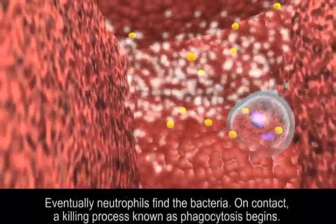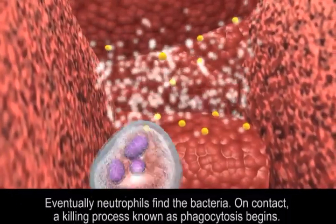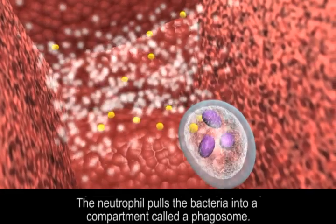Eventually neutrophils find the bacteria. On contact, a killing process known as phagocytosis begins. The neutrophil pulls the bacteria into a compartment called a phagosome.